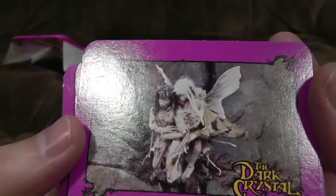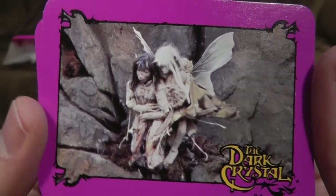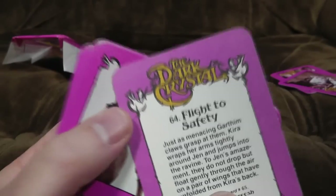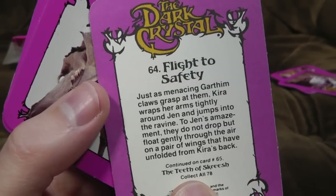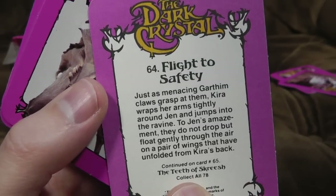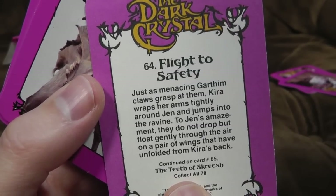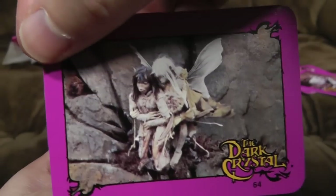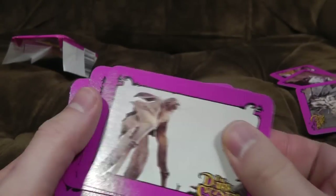Then we've got — I think that is the mighty Gelflings there. So there's some wings going on — I don't remember them having wings. Have they been grabbed hold of by an insect or something? 'Flight to safety. Just as menacing Garthim claws grasp at them, Keira wraps her arms tightly around Jen and jumps into the ravine. To Jen's amazement, so they do not drop but float gently through the air — a pair of wings that have unfolded from Keira's back.' Ooh, I don't remember that. And again, massive spoilers.